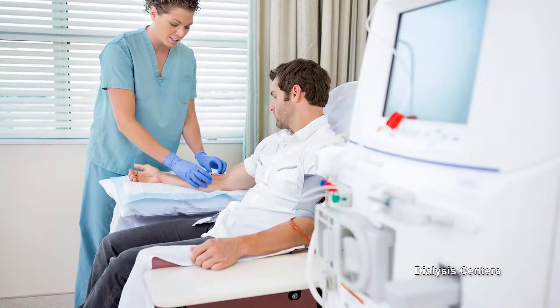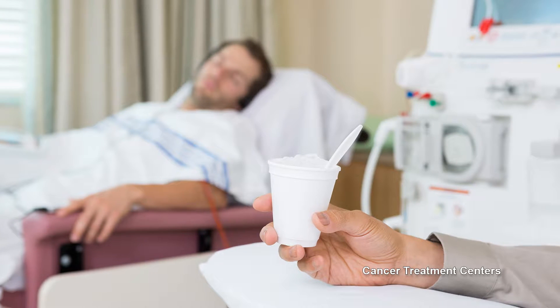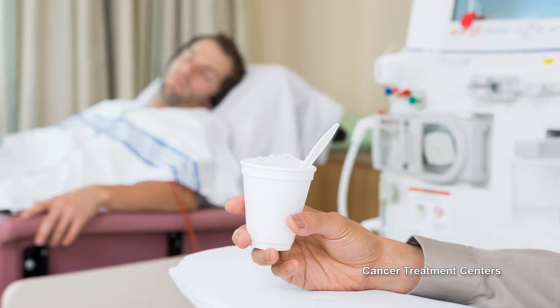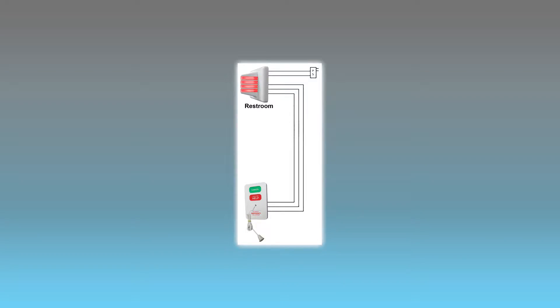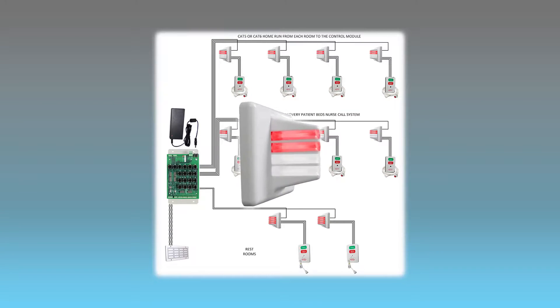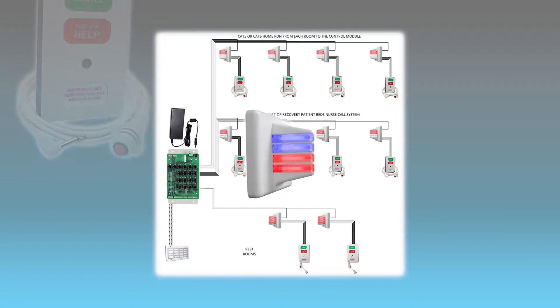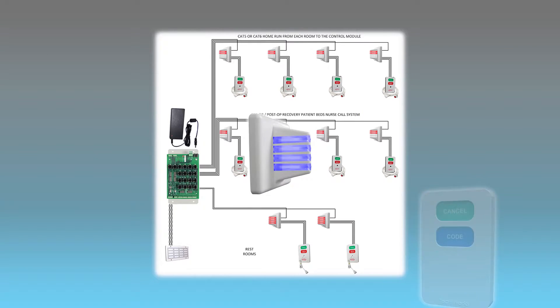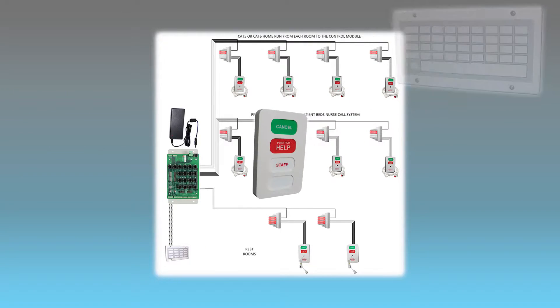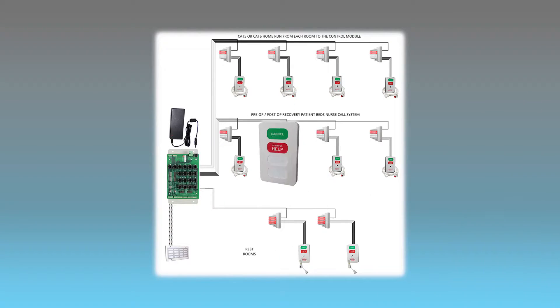Rehab, dialysis, and cancer centers have also found the NC Series useful with its ability to be customized to meet the specific needs of every facility. For larger needs, TechWorks can assist you in customizing a solution with a combination of over 2,000 different signaling station options, all communicating with each other in up to 256 locations. Optional detailed reporting for analysis and record keeping is also available.